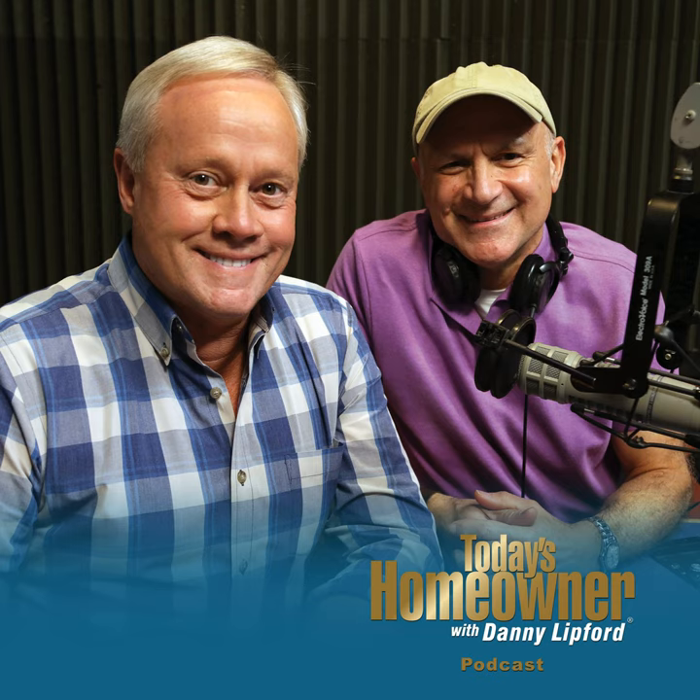We'd love to get your questions to answer here on the Today's Homeowner Podcast — just send them to us at todayshomeowner.com/podcast. Thank you for all the great reviews we've been getting. More and more people are downloading the podcast each and every week, and we appreciate each and every one of you taking the time to listen. I'm Danny Lifford, along with my buddy Joe Truini. We'll see you next week.